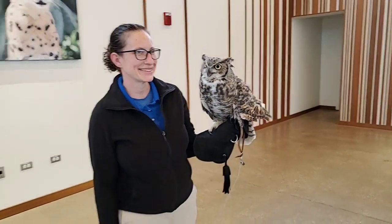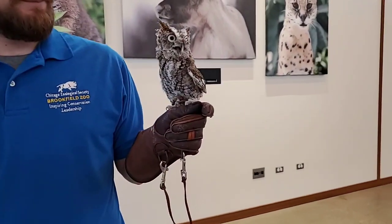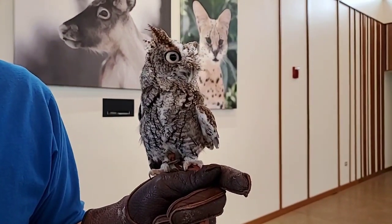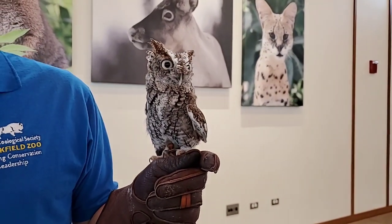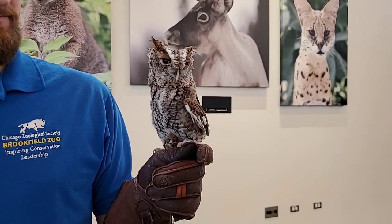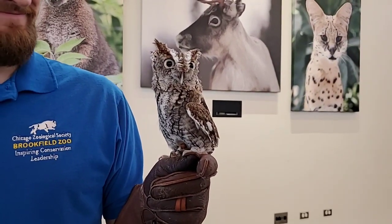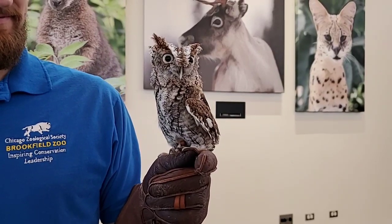What do they eat? Here at the zoo we give them things like mice, rats, and chicks — everything comes in frozen and we thaw it out. Out in the wild they might eat mice, rats, rabbits, squirrels, and a lot of different small furry things. Great horned owls are actually one of the major predators for skunks. They have a very poor sense of smell, so they really don't care if a skunk sprays them — they'll go right down and attack it.